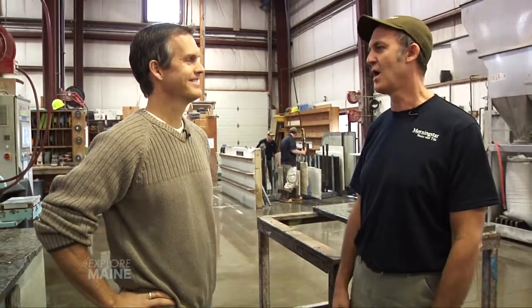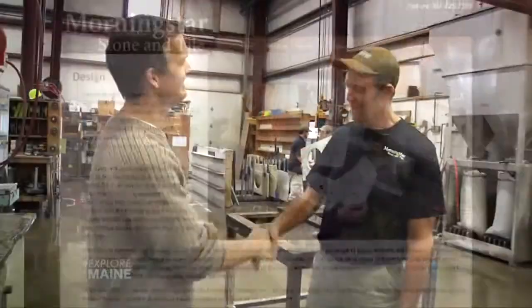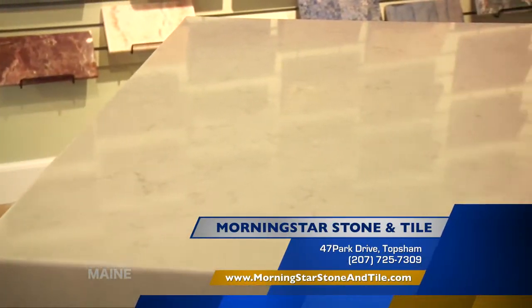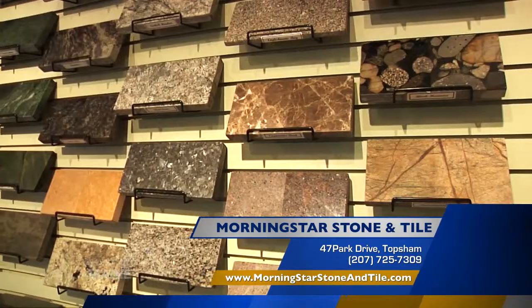How do people find you if they want to put you to work? Find us at 47 Park Drive, just drive in, call us on the telephone, or find us on the internet as well. Well thanks for spending a little time, Nick. So if you want beautiful stone, incredible tile, or the best customer service in the industry, remember Morningstar Stone & Tile — you can find them here in Topps, or on the web at MorningstarStoneAndTile.com.